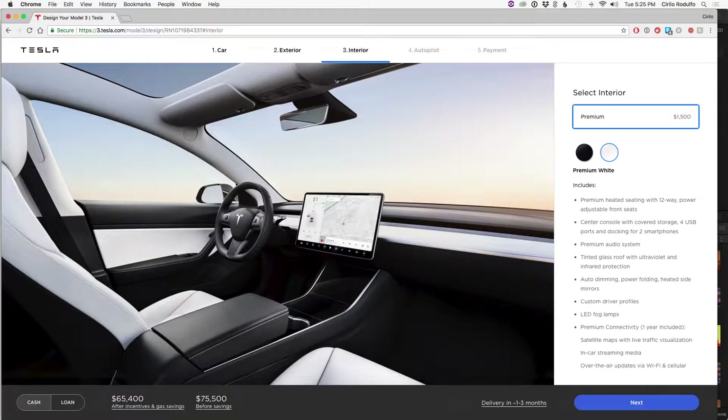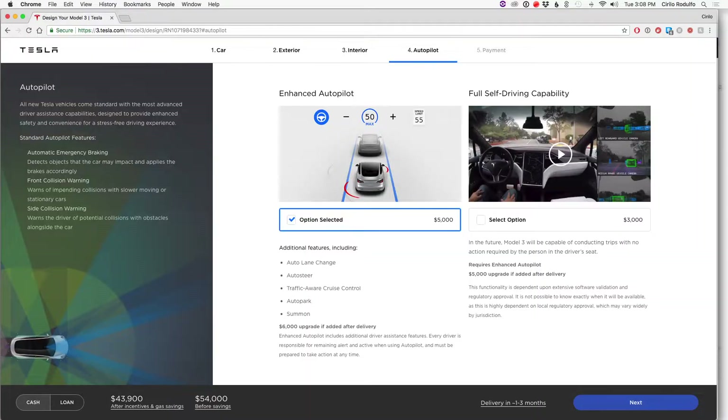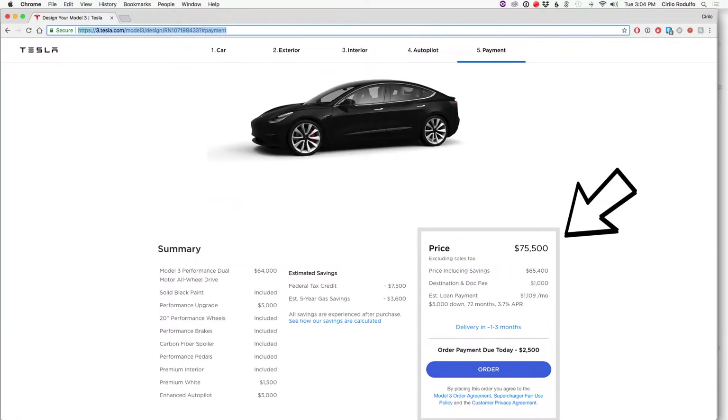When you go to design the top model, you have all the options in colors and wheels. There's also a new interior option — the white interior for $1,500 more, which looks really cool. And obviously you want autopilot. I will not get the full self-driving capability because who knows if that's ever fully enabled in the lifetime you own the car. The final price comes out to $75,500.